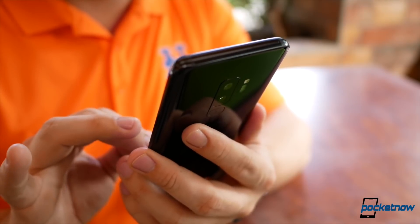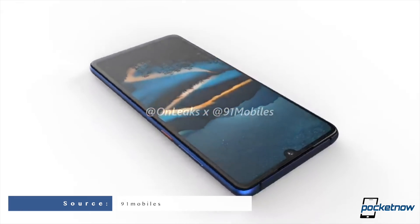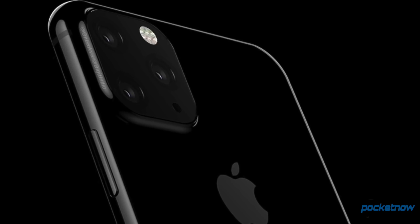It looks like we should be preparing for five Galaxy S10 variants instead of four in the following months. New renders and specs of the regular Huawei P30 show us that it's a very good phone, and we get some weird renders of iPhones or what they could look like. I'm Jaime Rivera reporting from CES. We've already got videos live — it's been kind of crazy. This is Pocketnow Daily.